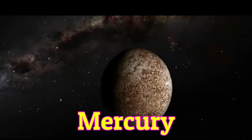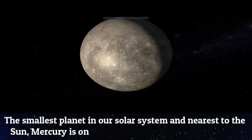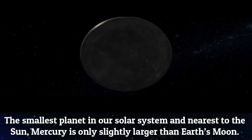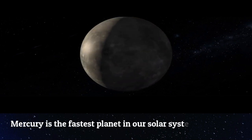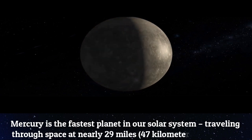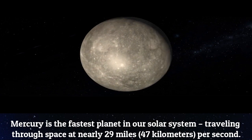Mercury. The smallest planet in our solar system and the nearest to the sun. Mercury is only slightly larger than Earth's moon. Mercury is the fastest planet in our solar system, traveling through space at nearly 29 miles, 47 kilometers per second.